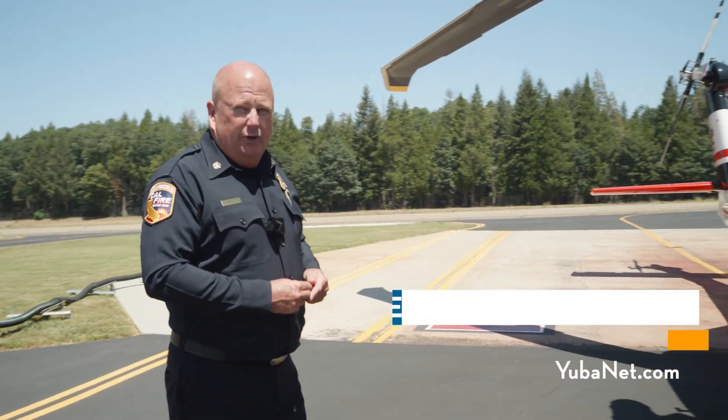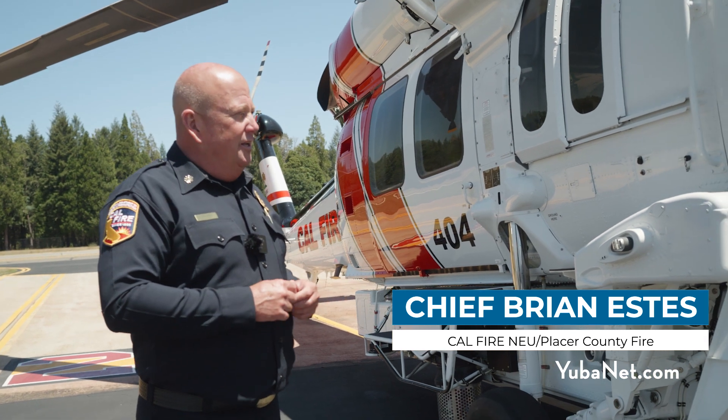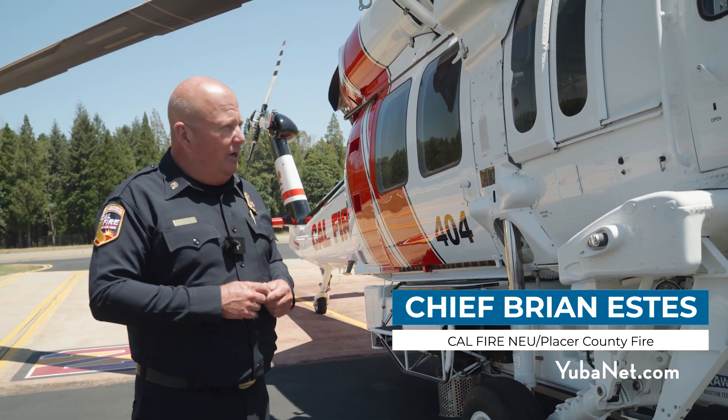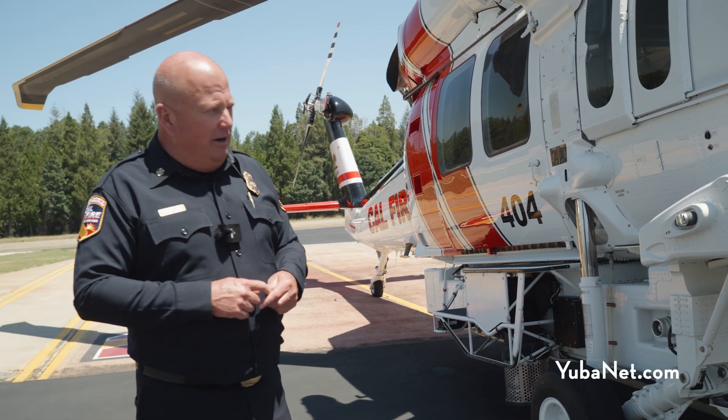So this is an example here — Copter 404. This is an example of our newest and most state-of-the-art technology for our rotary wing or helicopter aviation fleet. This is the Lockheed Martin Sikorsky S-70I Firehawk.